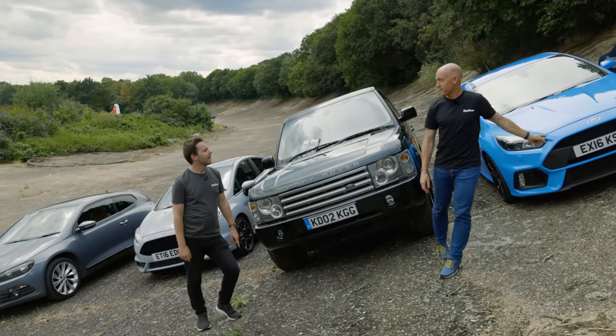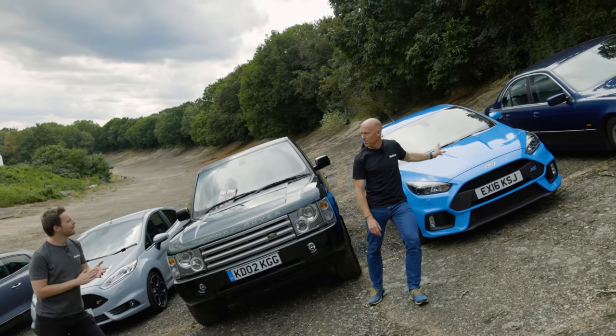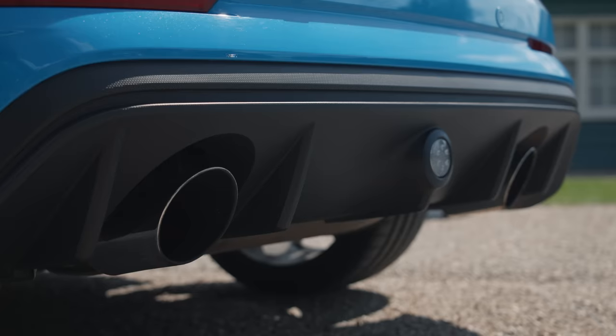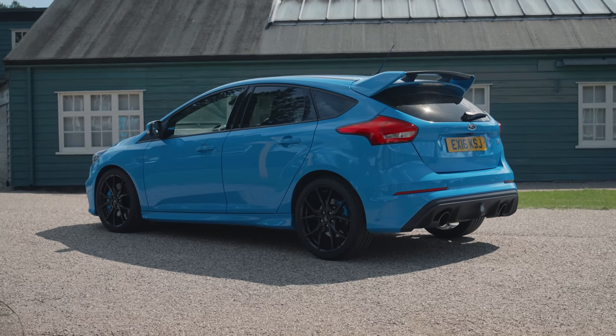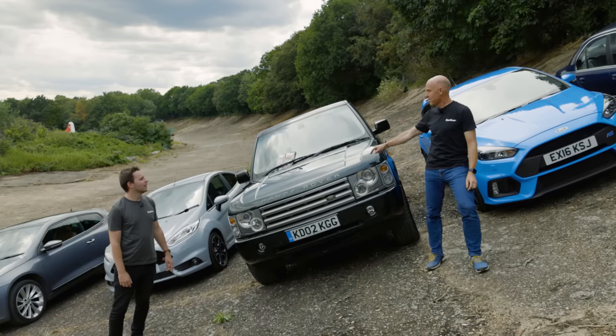Focus RS. This isn't the only Focus RS we're going to see today — definitely not the only fast Ford. The drift mode Focus RS? It was probably the strongest car of that year, but I don't know if it stood the test of time as well as that one, and probably this as well.